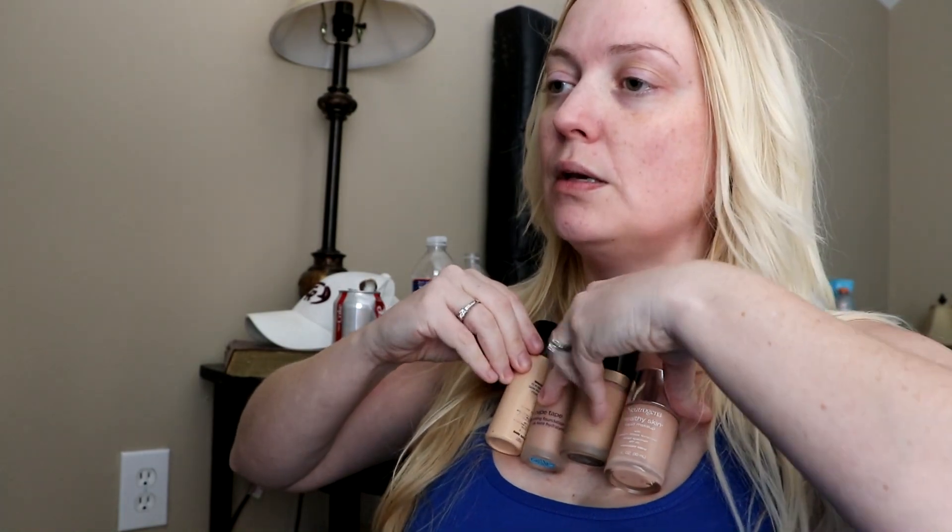It's the middle of winter, I'm very white. The only thing that really matches me is this. We're going to use the Neutrogena. I love it — it's nice, plus it has sunscreen. This is the Neutrogena Healthy Skin liquid makeup with broad spectrum SPF 20.